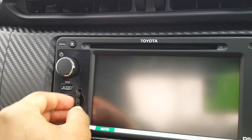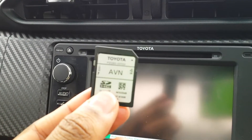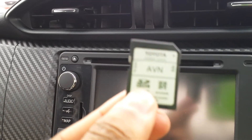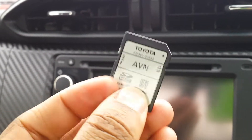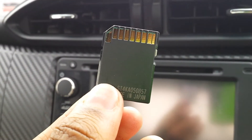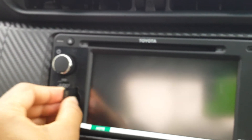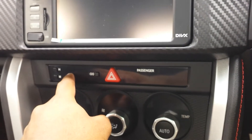You can check the CD slot there, and this button I believe is for your navigation. It says 'AVN — made in Japan,' which is a good sign so it's probably the navigation unit. Here are your air conditioning controls, and it actually displays your time, which is pretty cool.